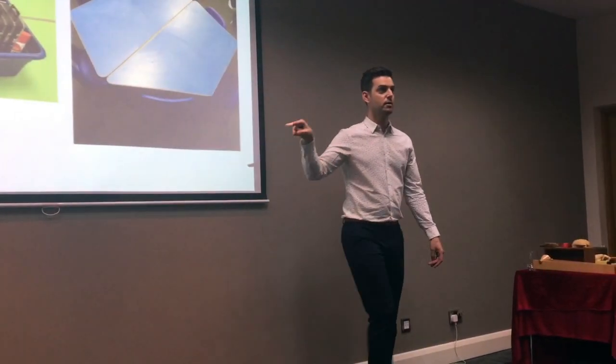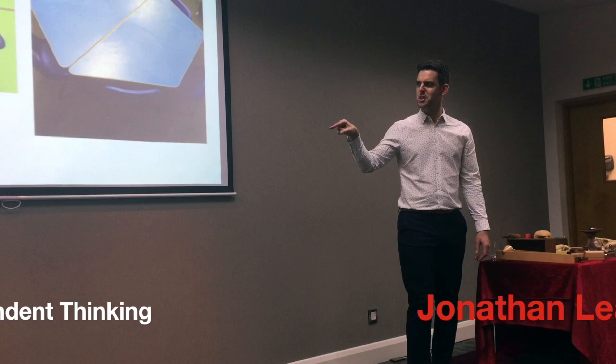What happened? Utter mayhem. Fighting over bananas. God, terrific.